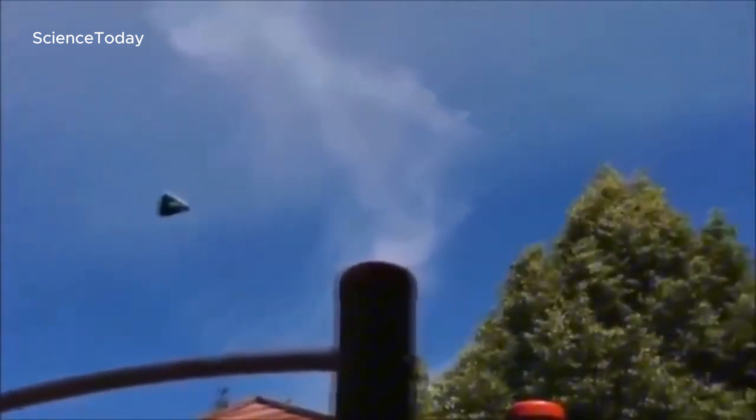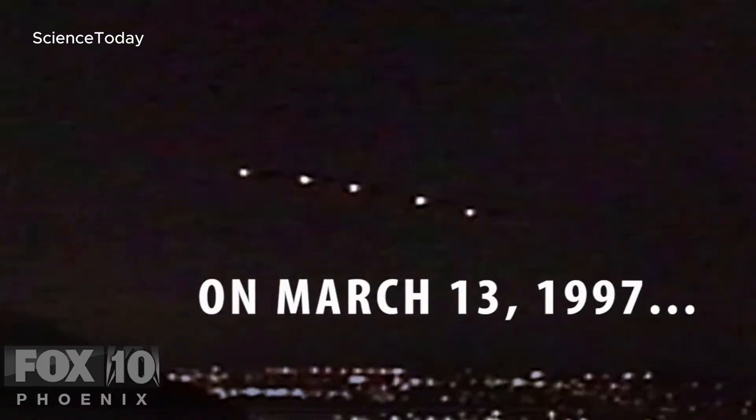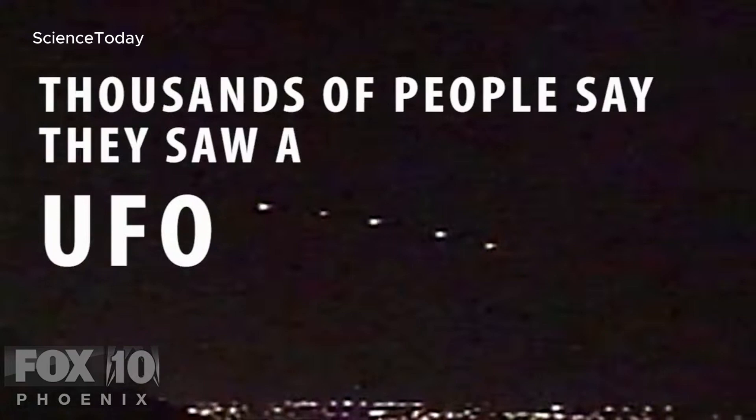Witnesses claim to have seen the TR-3B hovering silently in the sky, with strange glowing lights at each corner, moving in ways that defy the laws of physics. Could it be that the TR-3B isn't just a top-secret military aircraft, but humanity's first true UFO? Cities near Area 51, such as Los Angeles, Phoenix, Tucson, and Las Vegas, often report strange sightings throughout the year.